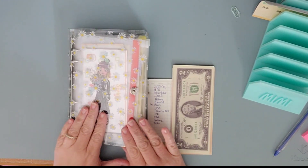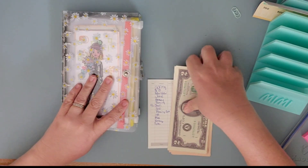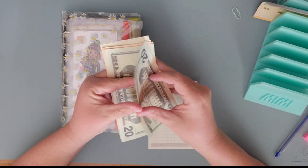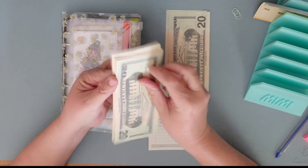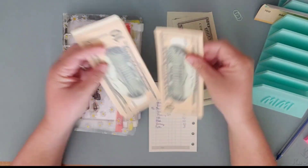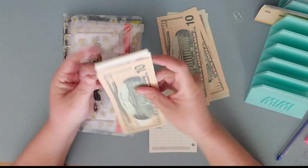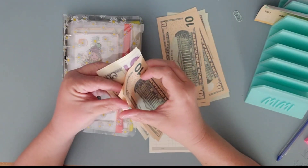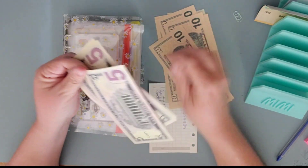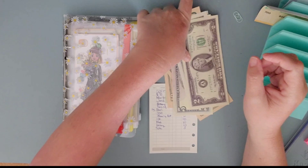Alright, today we are working in our challenges. Our challenges and we're going to work with 20, 40, 60. I'm going to get in my cart. 70, 80, 90, 100, 110, 120, 130, 140, 142 — $142.